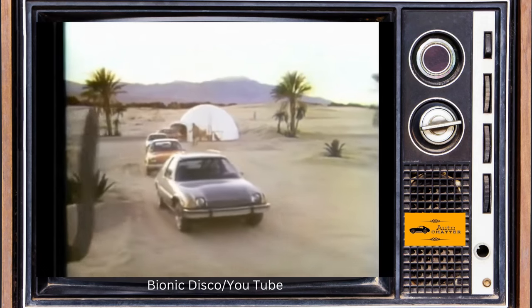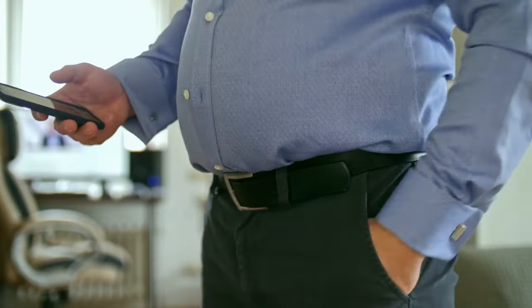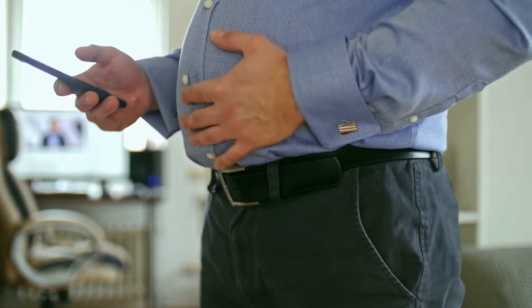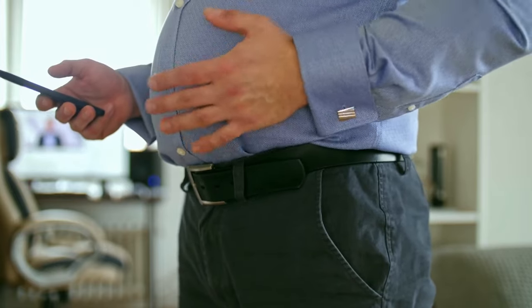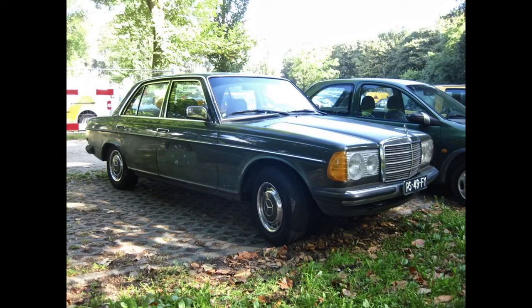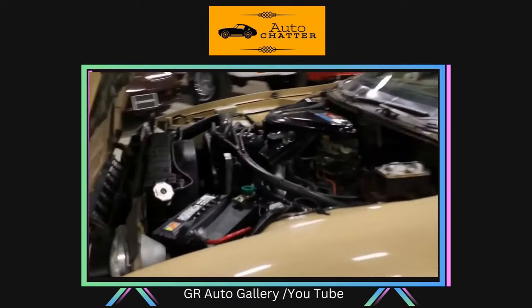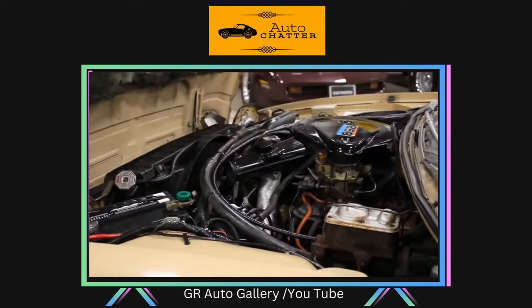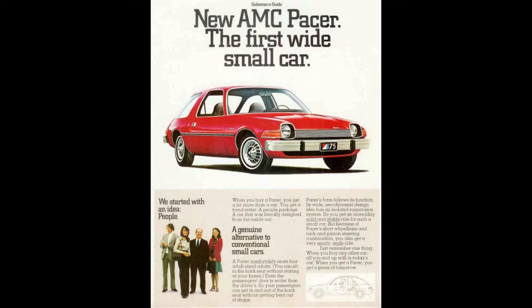Maybe in hindsight it needed a bigger engine, as Pacers were not light. All the glass and safety made for a heavy vehicle. Base models had a curb weight around 3,000 pounds, and you could add hundreds more by piling on options like an automatic transmission. A 1976 Mercedes-Benz W123 weighed about the same for reference. The AMC 3.8L inline-six was standard, rated at 100 horsepower with a three-speed manual transmission on the column. At launch, a Pacer had an MSRP starting at $3,299, or about $18,700 today.